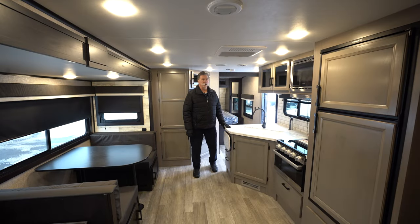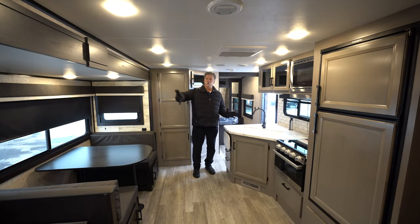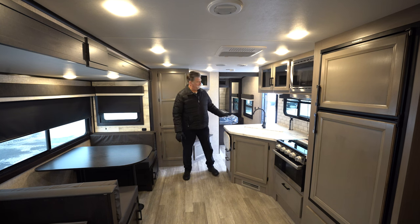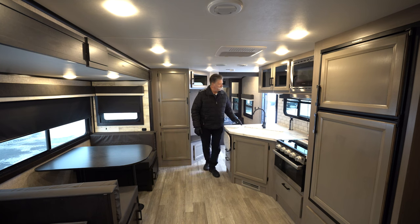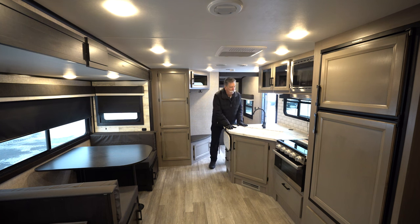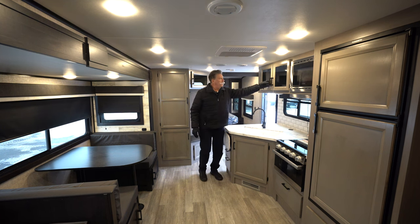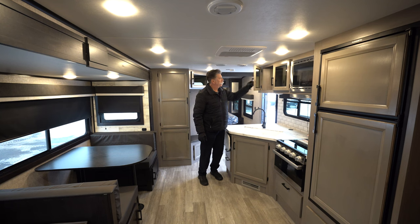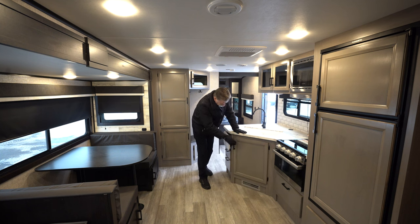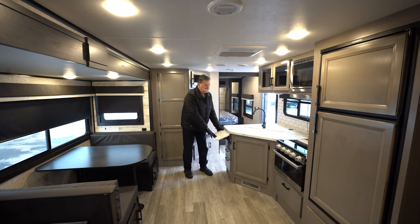Inside the 27 BHB it's very spacious with a very large slide that gives you plenty of room. It has a dinette that will fold down and sleep maybe two kids or one adult for sure. There's a nice big countertop, double sink, and a power bar — new for 2023 — where you can charge your phone. There's lots of cabinetry with a very nice finish. Jayco does a great job on their cabinets — very sturdy. It also has a flip-up extension to expand the countertop.